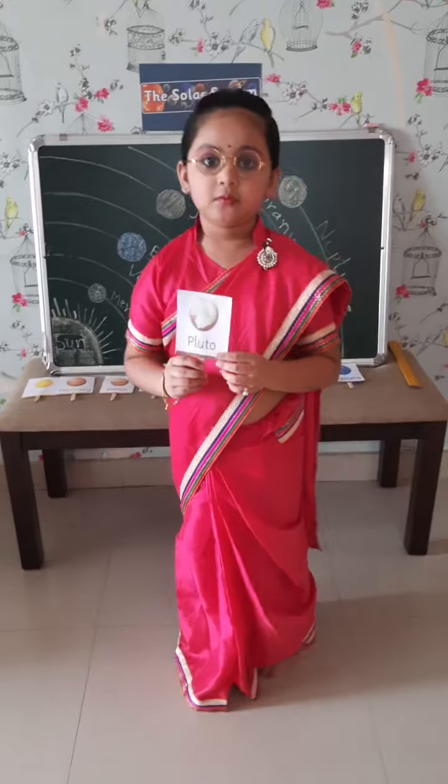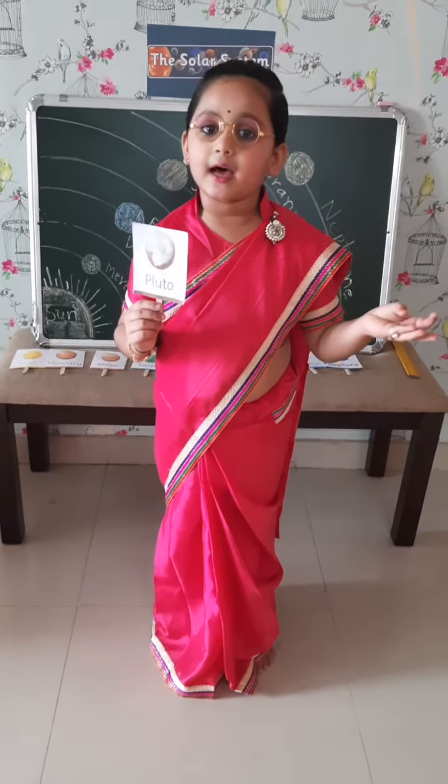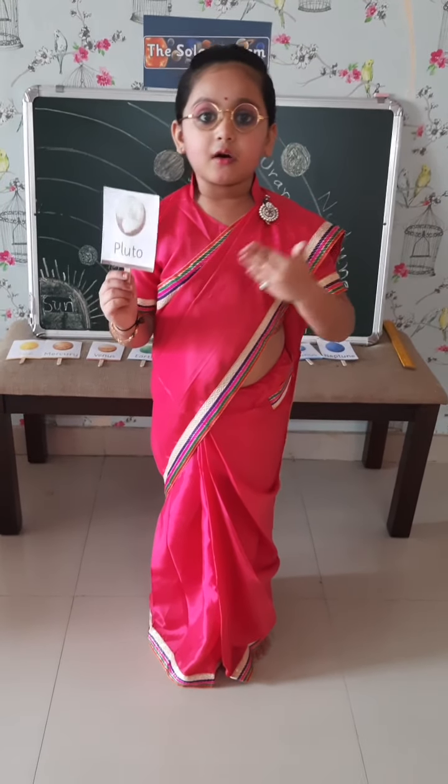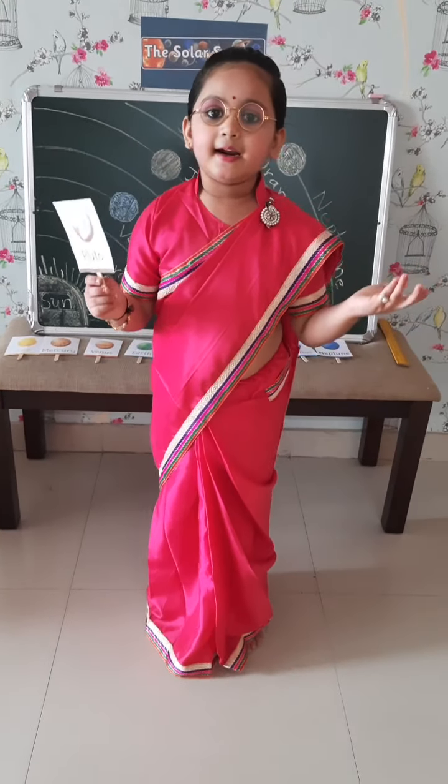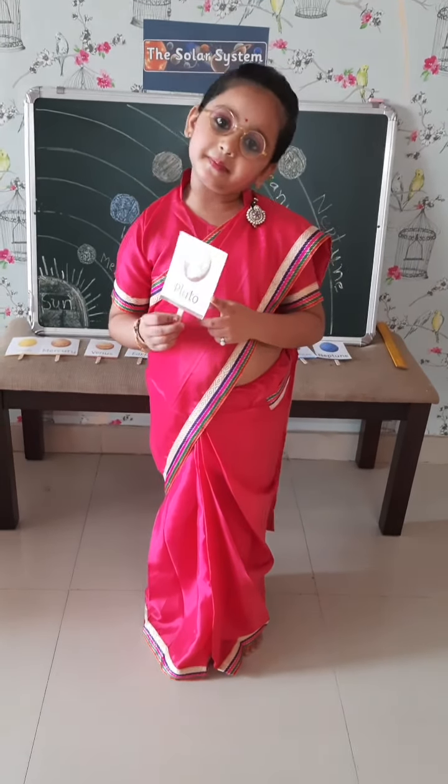Pluto. Pluto is very small. That's why it is not part of the solar system. It is outside the solar system, but it is now a dwarf planet.